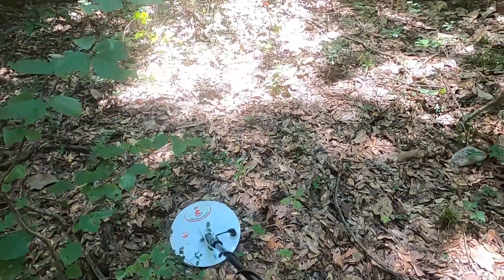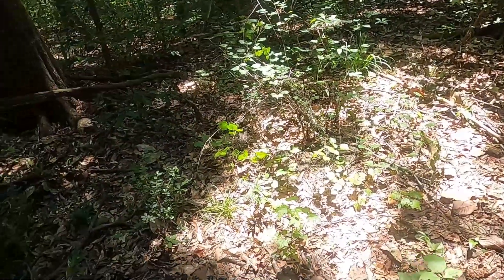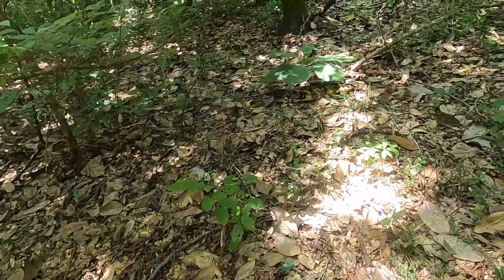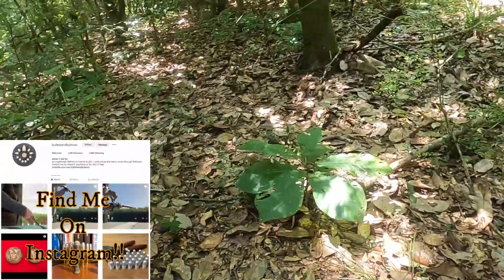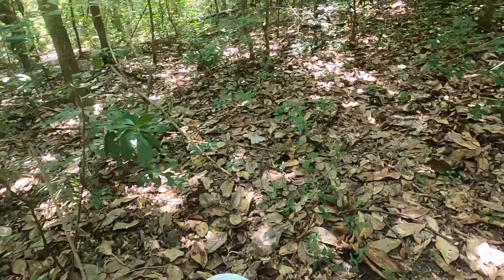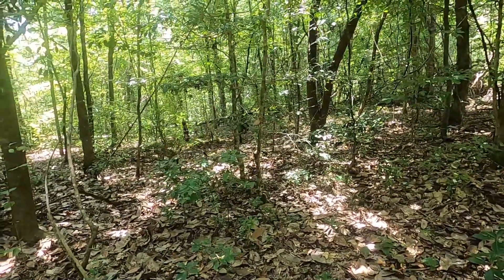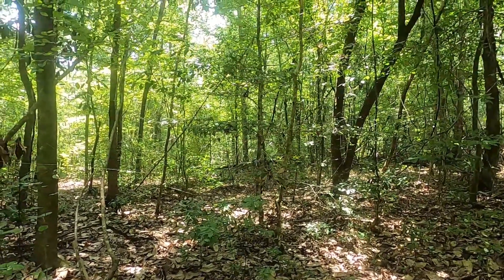It looks like we're going to be done here. We've been out here for a total of three, three and a half hours. I hope you've enjoyed it. I'm going to work my way back to the truck. If I get anything else I'll let you know. If not, I appreciate you coming along and watching the video to the end. Wherever you are in the world — happy hunting, good luck, and above all else be safe. Talk to you later folks — see ya! Oh, big spider!